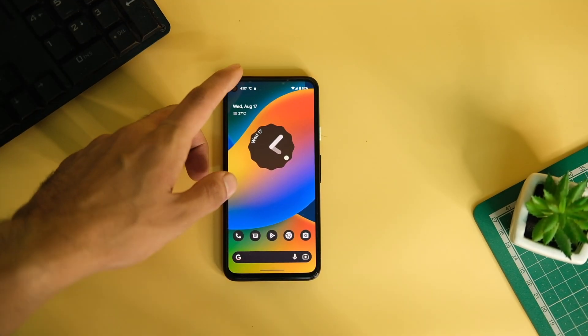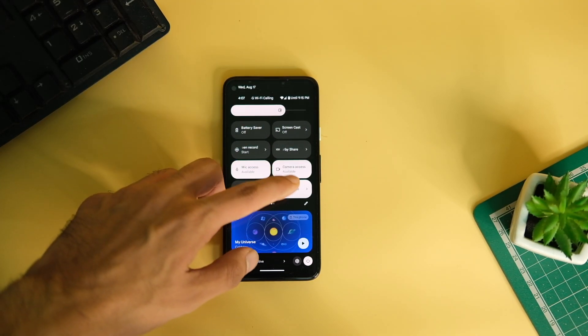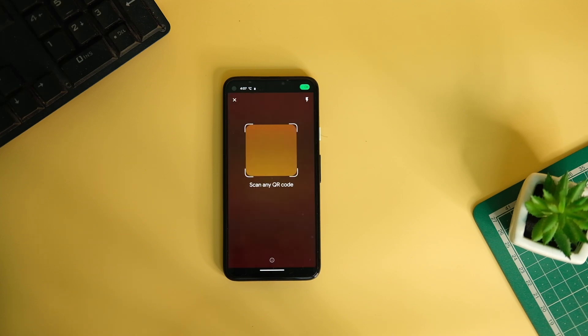There's also a new tile in Quick Settings to scan any QR code — you can open web pages or do whatever you like with it, and I think this option is really handy.